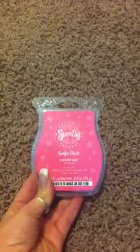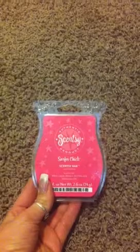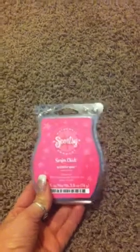The first one I got — these are $5 by the way — is called Surfer Chick. It's a very girly type scent. I really like it. I think it's fairly new. It's one of those summer scents.